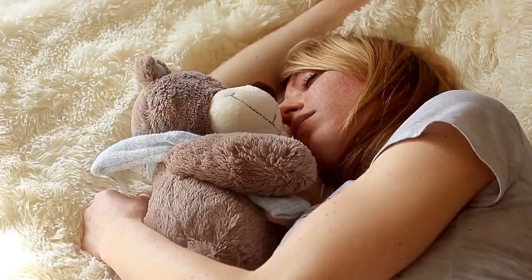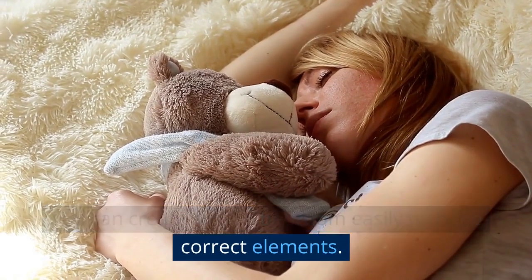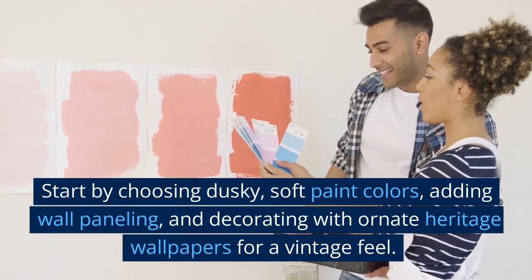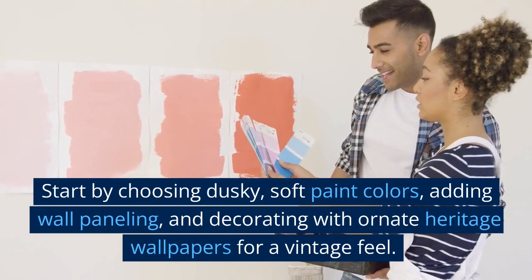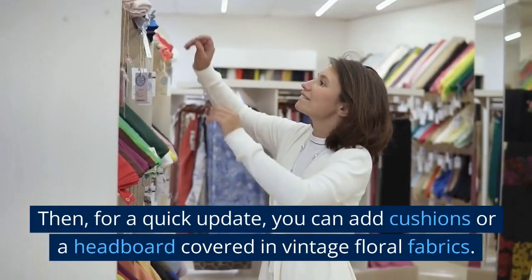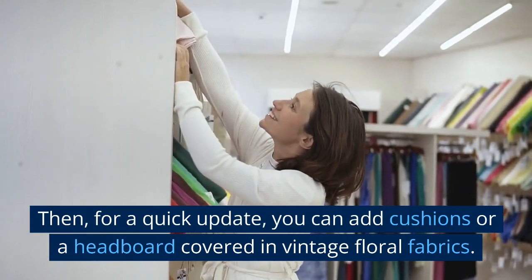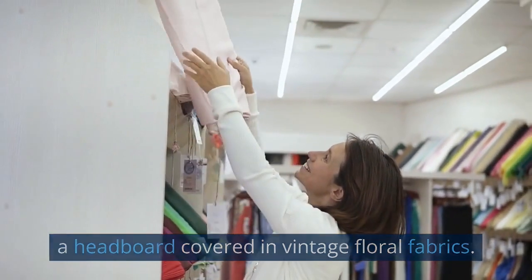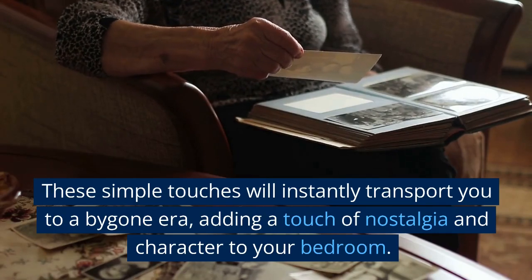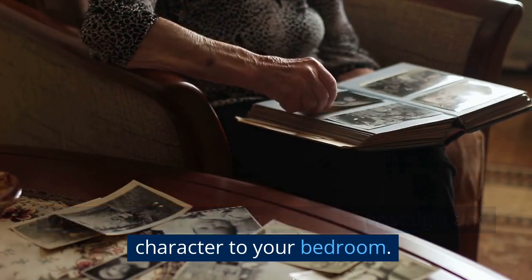Retro Glam Bedroom: You can create a retro bedroom easily with the correct elements. Start by choosing dusky, soft paint colors, adding wall paneling, and decorating with ornate heritage wallpapers for a vintage feel. Then, for a quick update, you can add cushions or a headboard covered in vintage floral fabrics. These simple touches will instantly transport you to a bygone era, adding a touch of nostalgia and character to your bedroom.